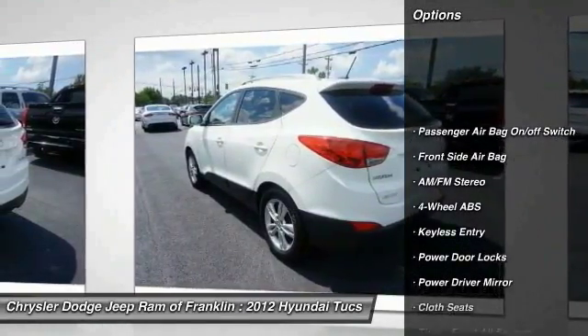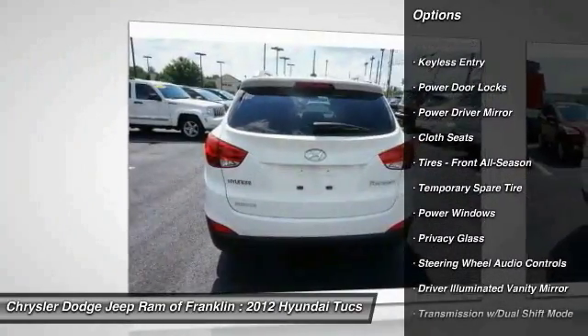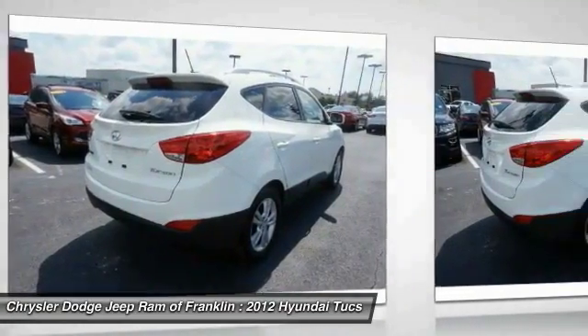Traction control, stability control, keyless entry, steering wheel audio controls, Bluetooth, leather wrapped steering wheel, power steering, adjustable steering wheel, driver airbag, aluminum wheels.